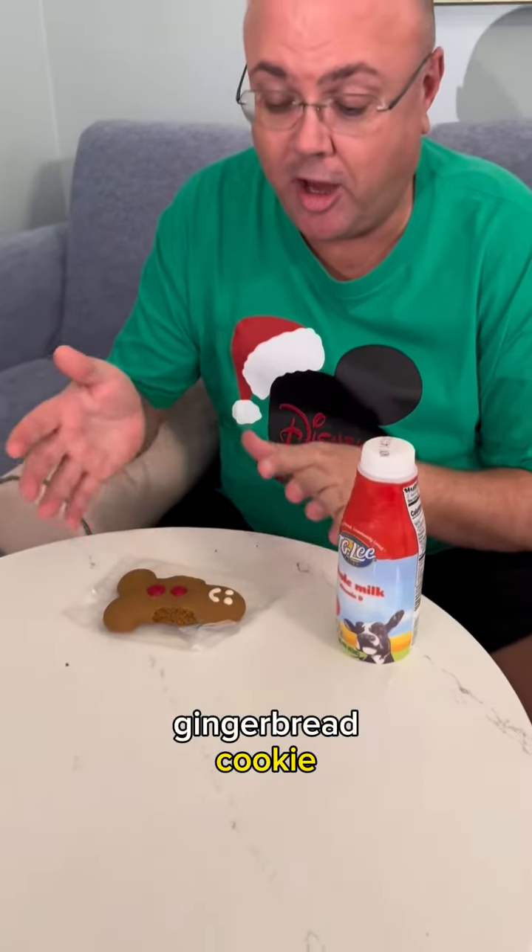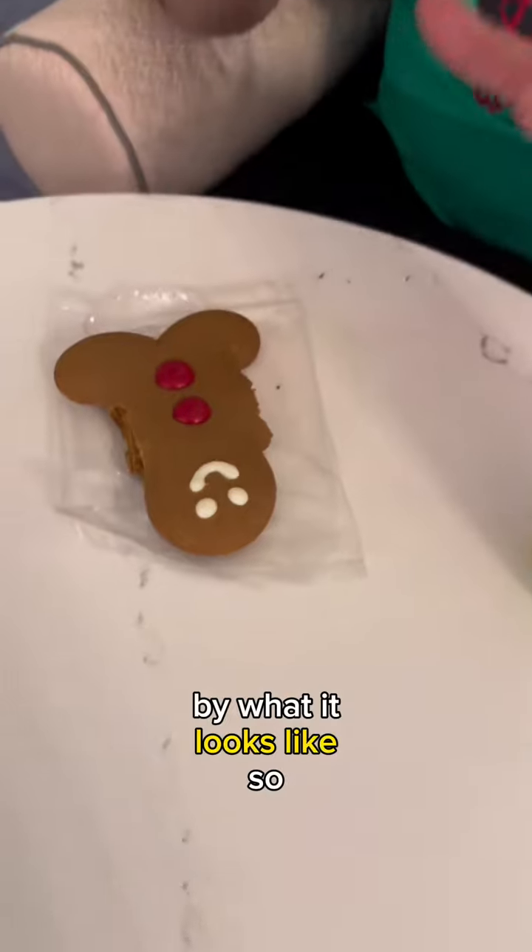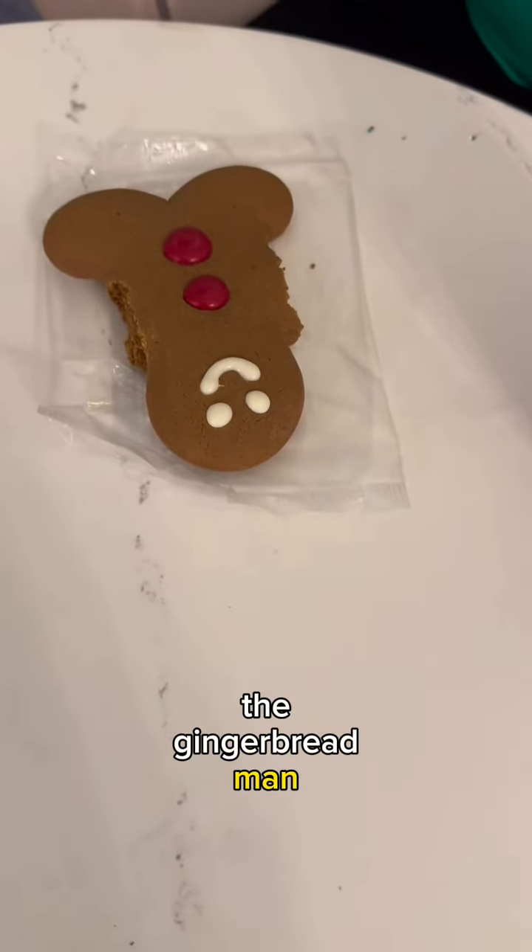This is by far our favorite gingerbread cookie, although now that we've eaten both the arms off, we're a little disturbed by what it looks like. So not sure if we can eat any more of the gingerbread man.